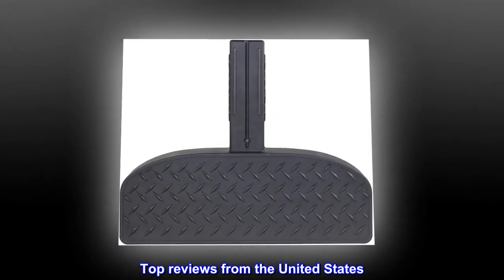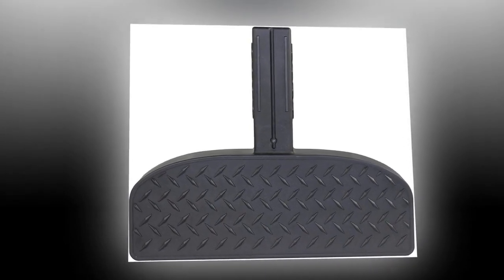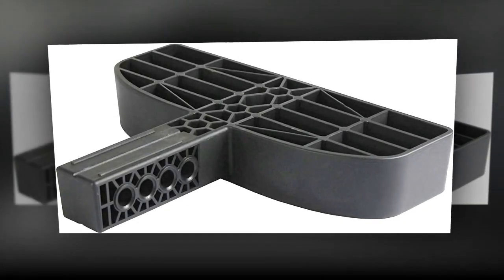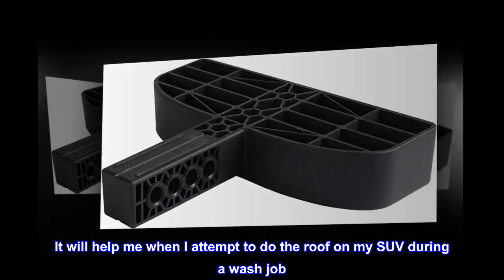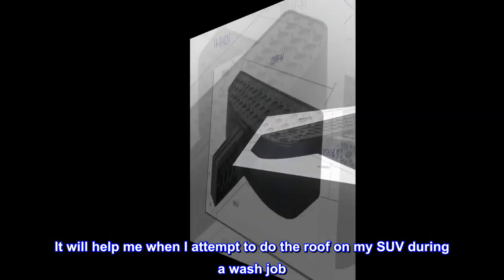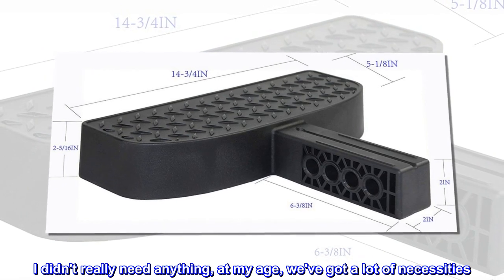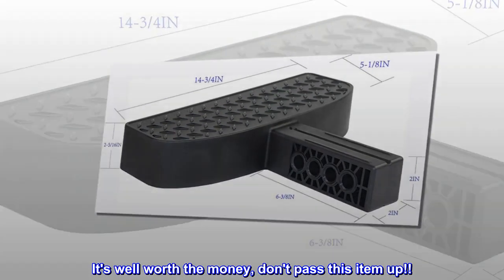Top reviews from the United States. Very nice bumper step. This was a Christmas gift from my husband. I really love it. It's sturdy and has reflectors on it. It will help me when I attempt to do the roof on my SUV during a wash job. It's well worth the money — don't pass this item up.